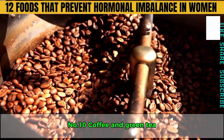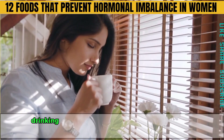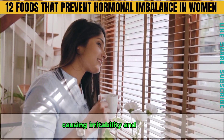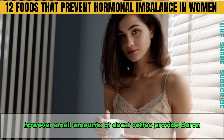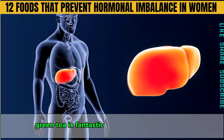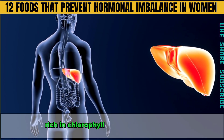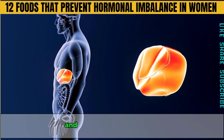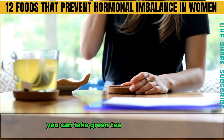Number ten is coffee and green tea. Drinking too much coffee can overstimulate your nerves, causing irritability and anxiety. However, small amounts of decaf coffee provide boron, which balances estrogen and reduces depression. Green tea is fantastic for detoxifying your body and supporting your liver. Rich in chlorophyll and EGCG compounds, green tea purifies your blood and helps balance hormones. If you don't like the taste, you can take green tea capsules instead.